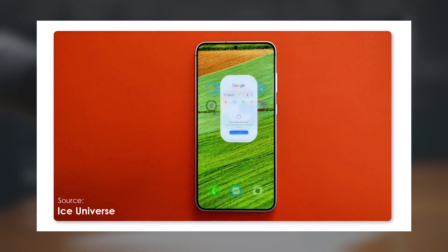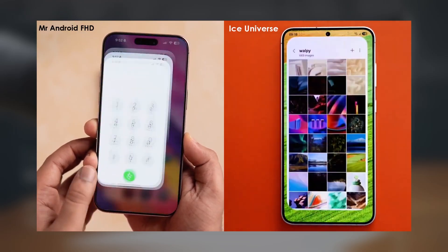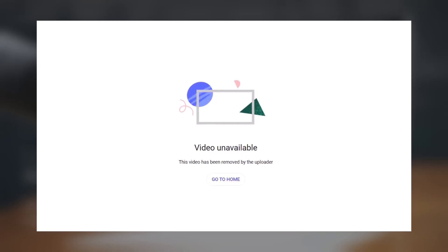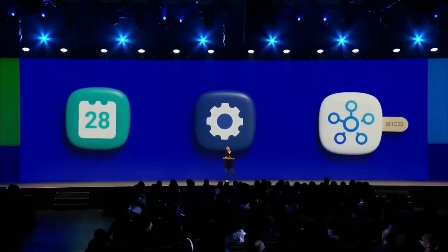Samsung fans will likely appreciate the evolution in animation style with One UI 7. While Apple's iOS is renowned for its smooth animations and reliability, it seems that One UI 7 is on track to deliver a comparable experience. This video was originally uploaded to YouTube but was later taken down. What are your thoughts on this? Let me know in the comments section.